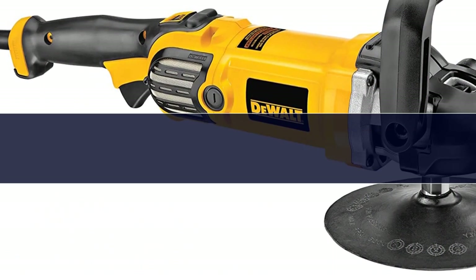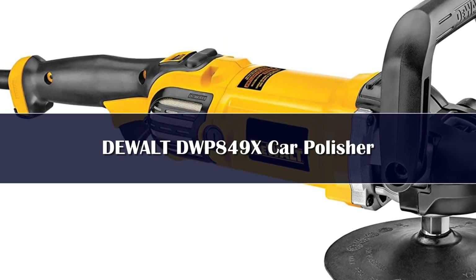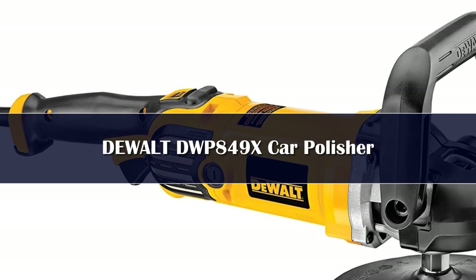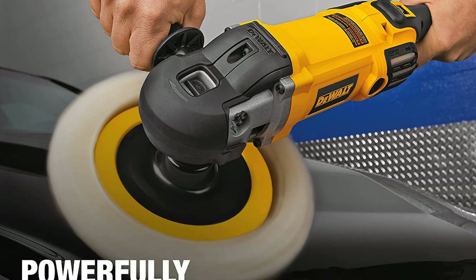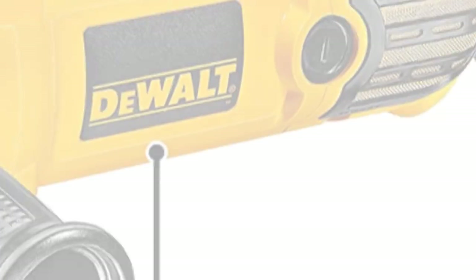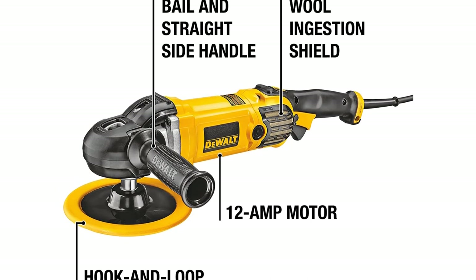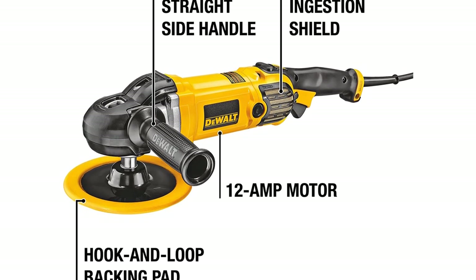Number 2: With stunning detail and impressive power, the Dual Buffer Polisher DWP849X combines both form and function in one package. That perfect polish isn't hard to accomplish as this product features a soft start with variable speed control. You can adjust the speed from 600 to 3,500 rotations per minute. It also has a handy grip, so maneuvering it is a breeze, and it's lightweight at just 6.7 pounds.